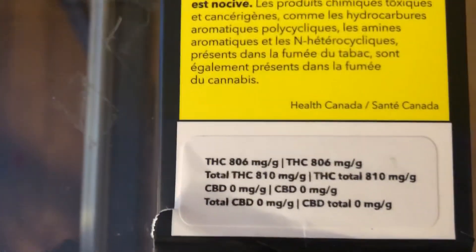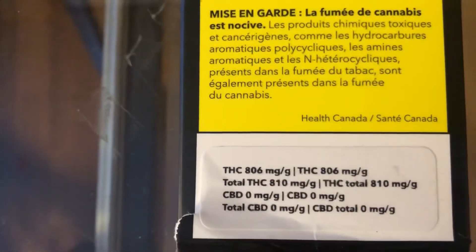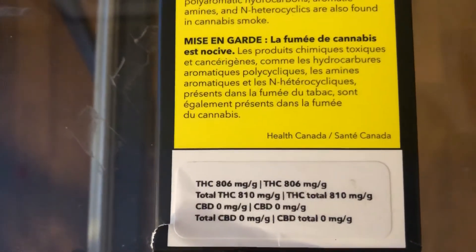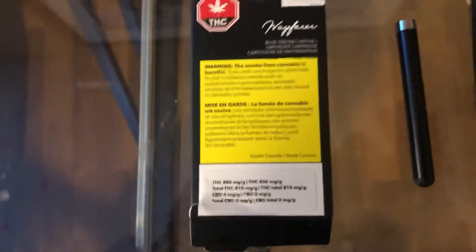So we're going to have total THC value — slide that decimal point one point to the left — we're going to have 81% THC value with a CBD value of 0 milligrams per gram, which is 0.0%. No CBD in this at all.